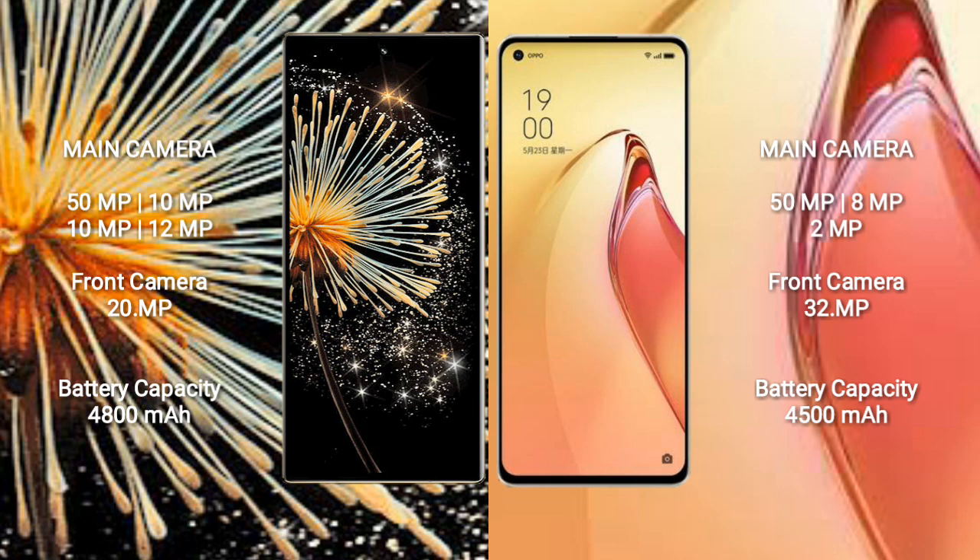Xiaomi Mix Fold 3 features a rear quad camera setup with a 20MP front camera.